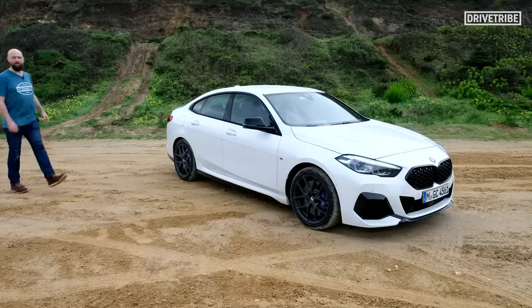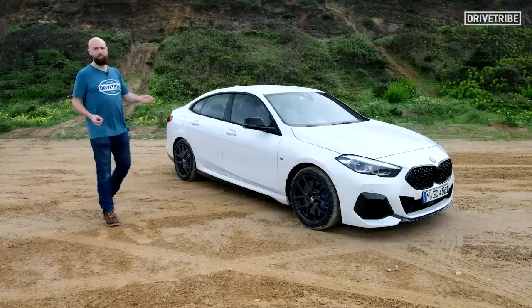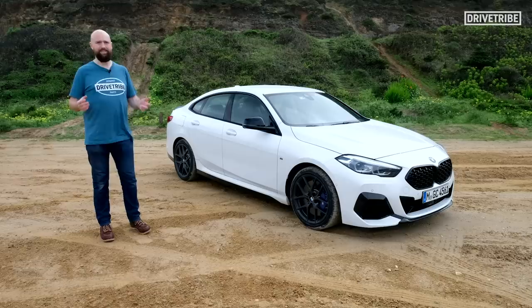BMW's always gone its own way when it comes to hot hatches. It's always put six-cylinder engines in them, they've always been rear-wheel drive, and they've always looked quite distinctive.